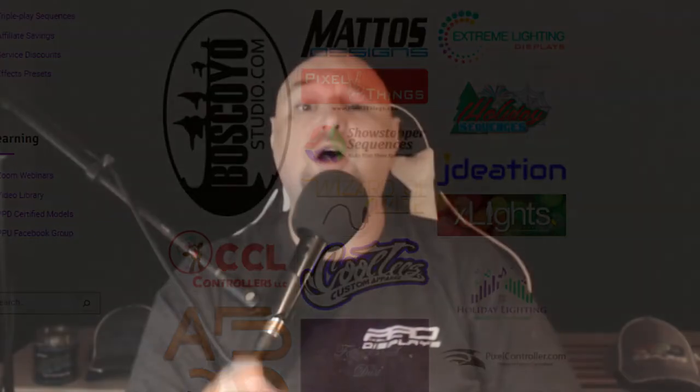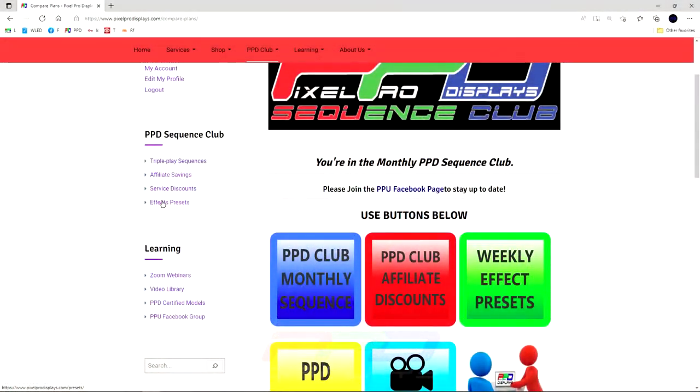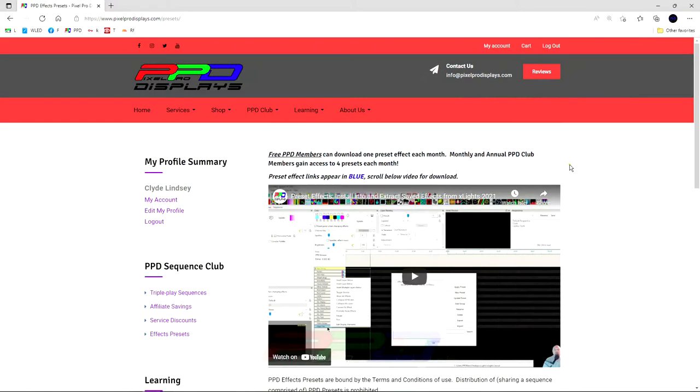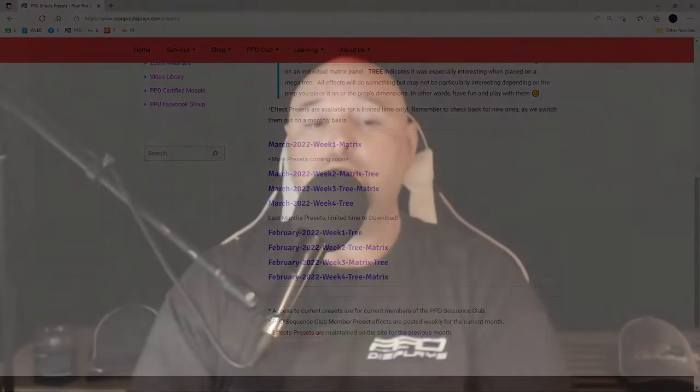The PPD affiliate savings offers many more amazing deals, but also when you join the club you don't get just great deals and great sequences. You also get brand new preset effects each and every week. We create four new presets for you every month — sequencing effects that we use when we create sequences and use them in our store.